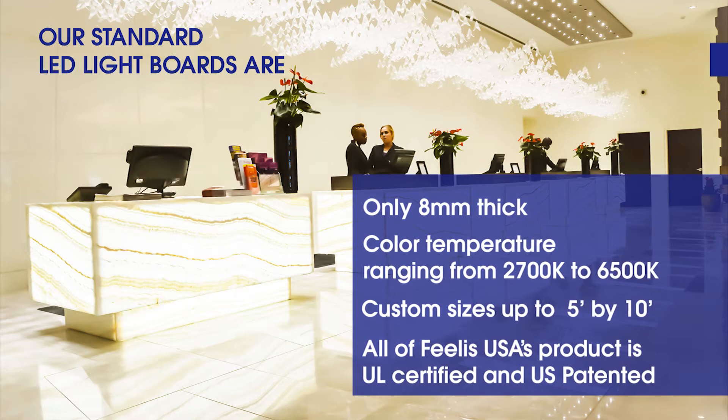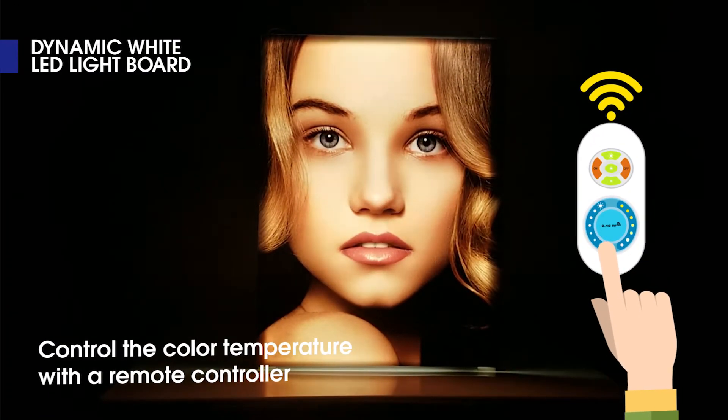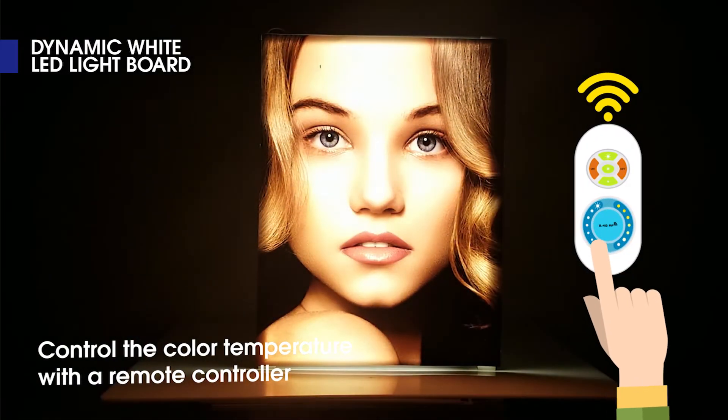Introducing our Dynamic White LED light board. Its dynamic white system allows users to control the color temperature with a remote controller.